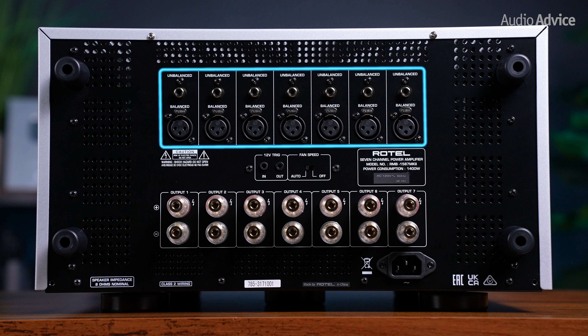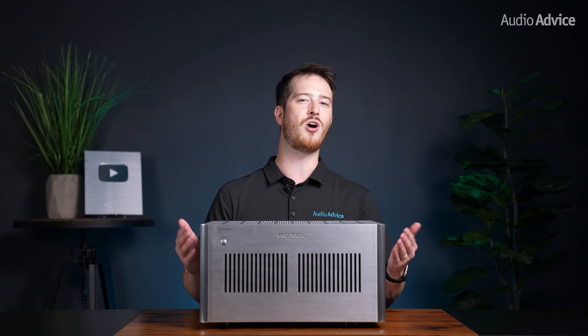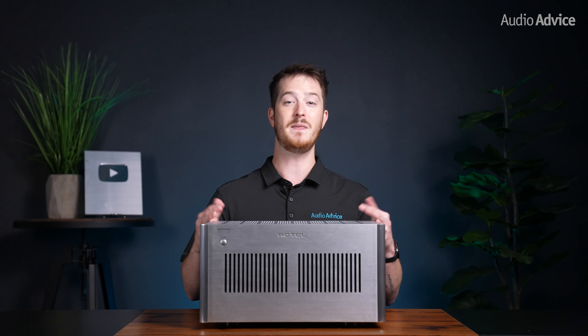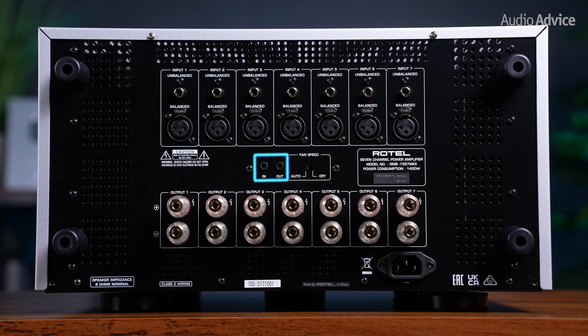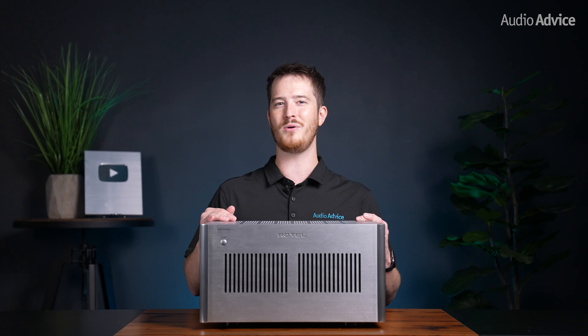Both the 1585 and 1587 Mark II have smart auto-switching XLR and RCA inputs, allowing installation to be both easier and compatible with any home theater processor or receiver that has multi-channel outputs. The amplifier can tell which input for each channel you are using, whether it's an RCA or XLR, and automatically switch to use that input method. This makes installation a simple plug-and-play process. There's also a 12-volt trigger input and output on the rear of the amplifier, allowing on and off control to be triggered from your processor or receiver if it has trigger outputs.